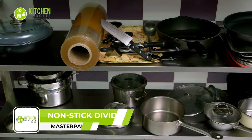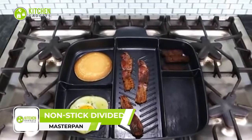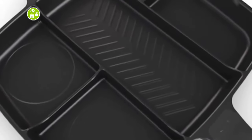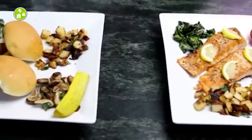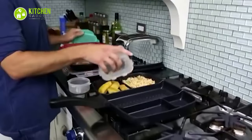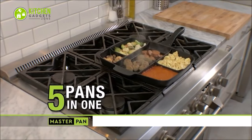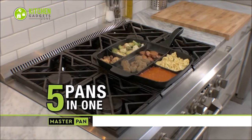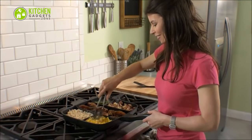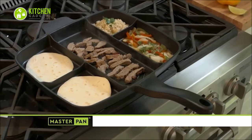Ditch the pile of pots and pans and cook a full meal with just one pan. Introducing the MasterPan Non-Stick Divided Grill Meal Skillet. This unique five-compartment pan allows you to cook all your favorite dishes on a single surface. Despite its large size, it only requires one burner thanks to its heavy gauge metallic base plate that evenly distributes heat. You'll love cooking with this pan, as it's non-stick and stain-resistant. So why not simplify your meal prep with this bad boy?